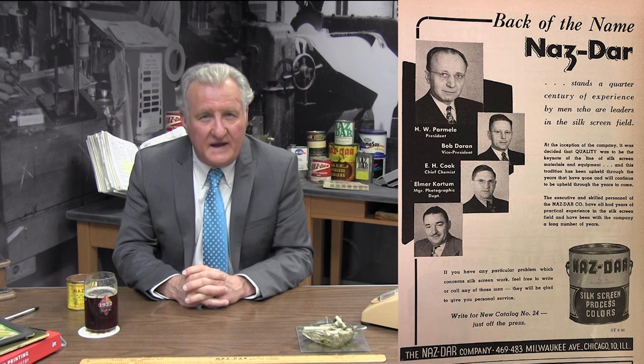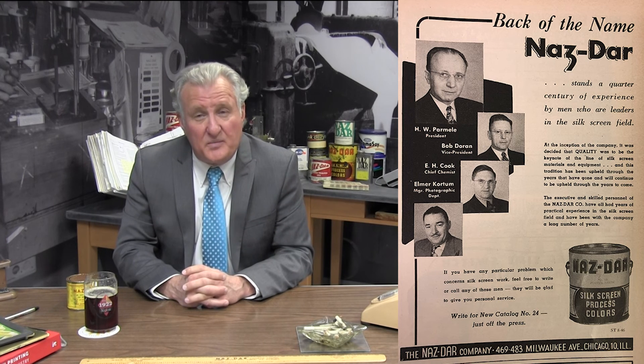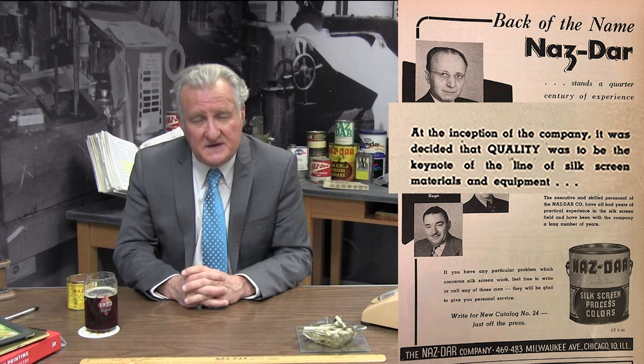To end the coverage of the first 25 years of Nazdar, here's another 25th anniversary ad. This ad shows us pictures of President Howard Parmalee, Bob Dorn Vice President, E.H. Cook Chemist, and Elmer Cortram, Manager of the Photo Department, with the motto: 'At the inception of the company, it was decided that quality was to be the keynote of the line of silkscreen materials and equipment.'